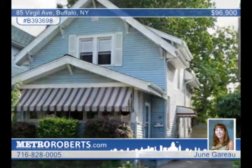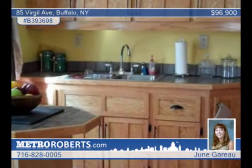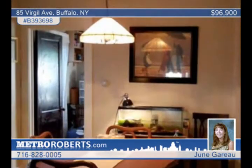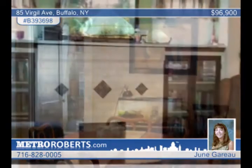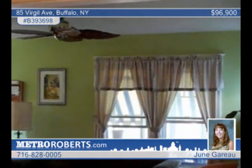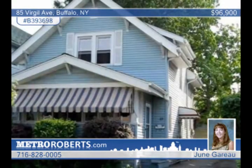This pretty starter home has four bedrooms and one-and-a-half baths. The roof is only two years old and is still under warranty. The new kitchen has a terrific walk-in pantry, and the whole house is just adorable. Some of its other updates include new windows, a new AC, updated electric, and more. June Garros says that this is the best house in North Buffalo for the money. Find out more by calling.